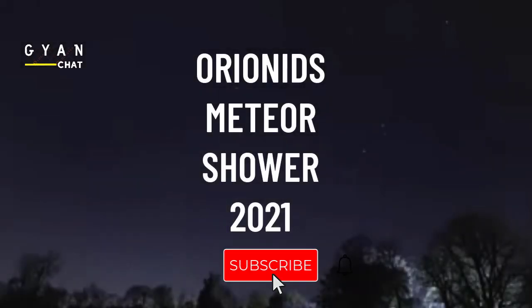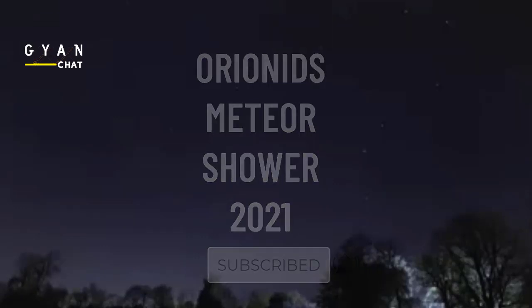Orionid Meteor Shower 2021. One of the most popular meteor showers of the year is about to kick off on Earth, and it's coming in fast. The Orionid Meteor Shower is back, bringing a brilliant light show to the skies. It takes place every year sometime between early October and early November, with a peak in mid to late October.